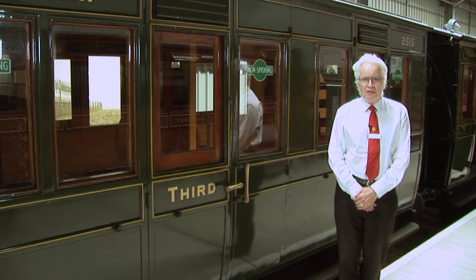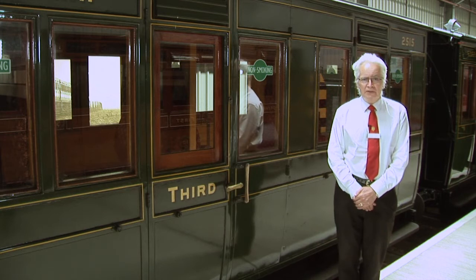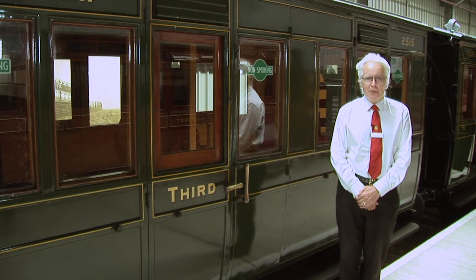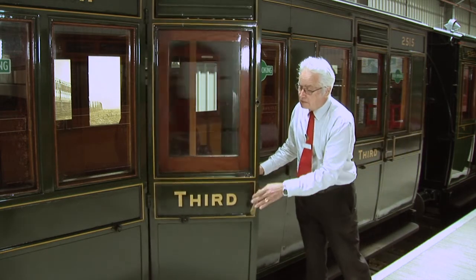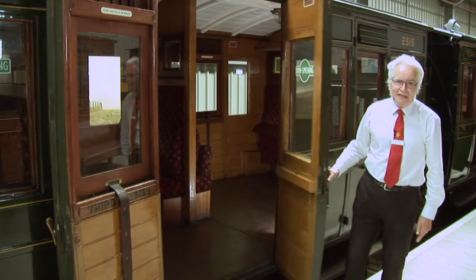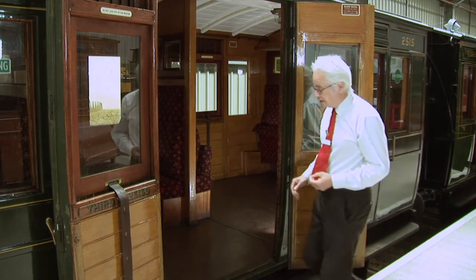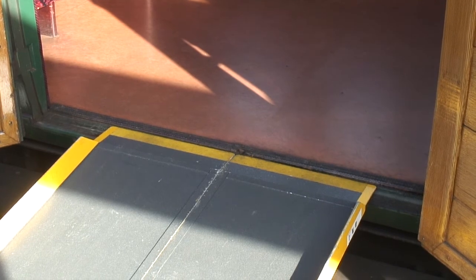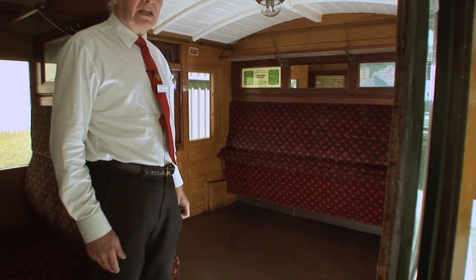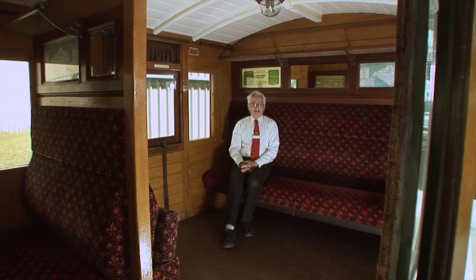When it was restored it wasn't restored to its original condition, because that would not have complied with modern safety requirements. A modification was also carried out — it's very well hidden, behind me here. This compartment at first glance looks like any other, but there's a hidden door which opens wide to allow wheelchair access. Inside, ramps are put down for wheelchairs to be pushed up, with room for probably six wheelchairs in comfort. If it's not needed for wheelchairs, this seat folds down to provide a comfortable seat, so this carriage has been improved for modern-day use.